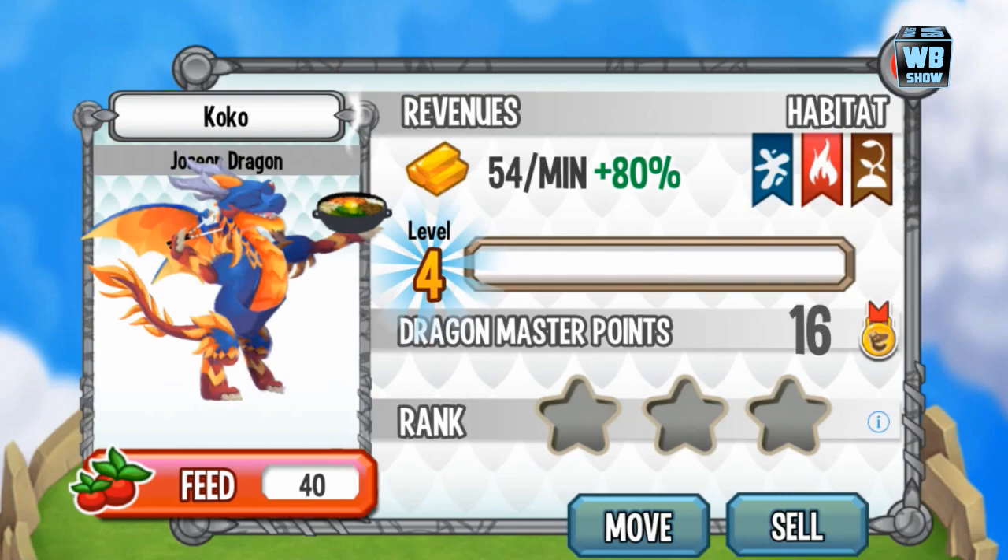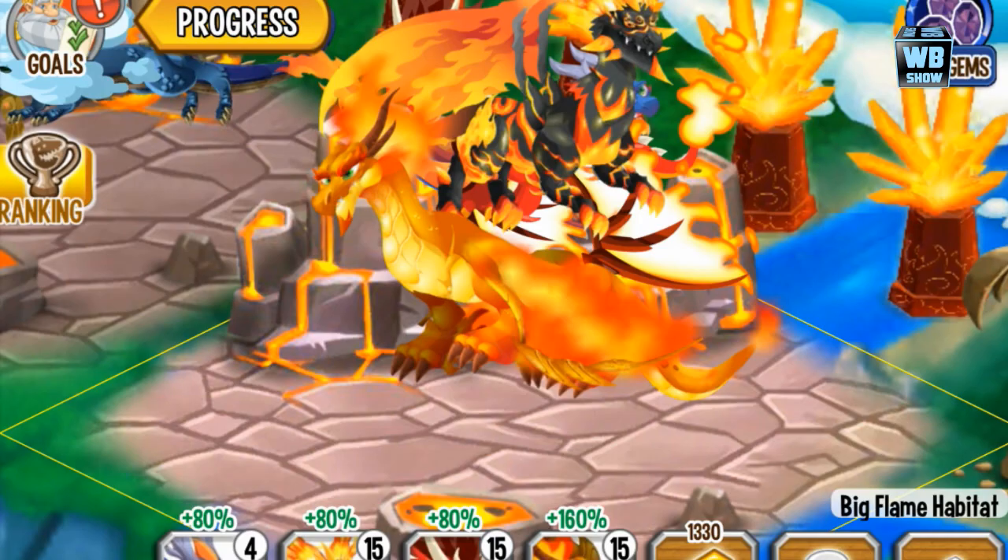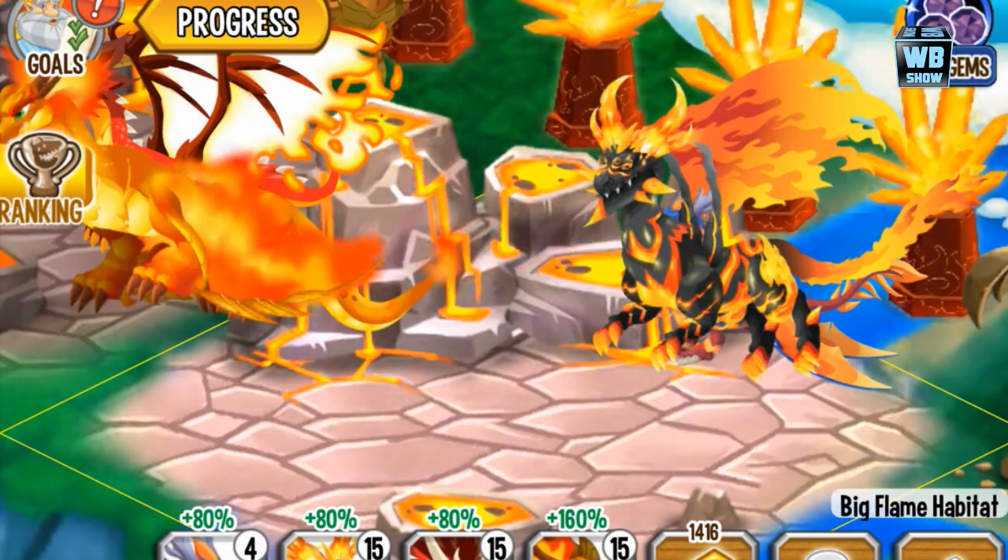Let's see how big this dragon is. It's available for a limited time, so be sure to get it. Like I always say in every one of these discount videos, you can't breed it, so you have to buy it. These are special dragons.